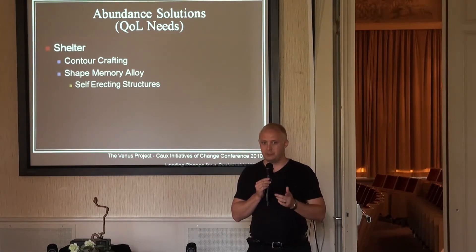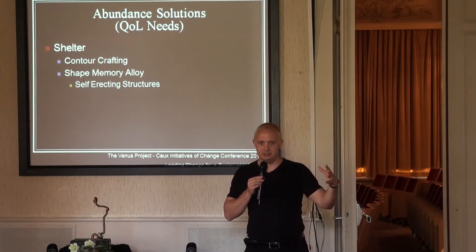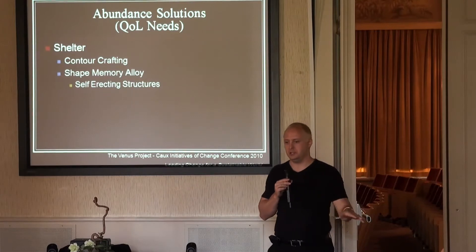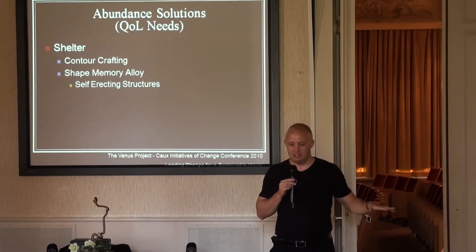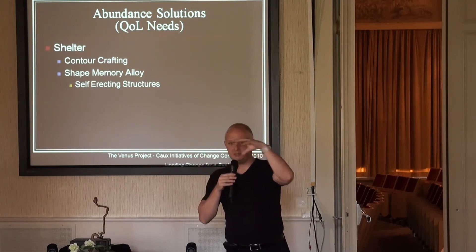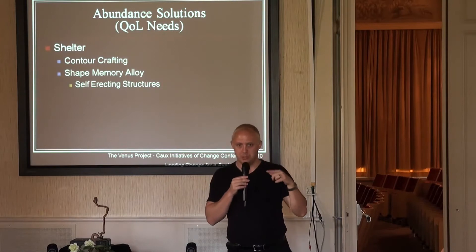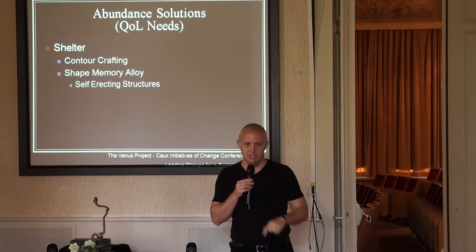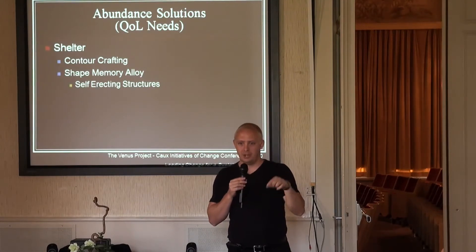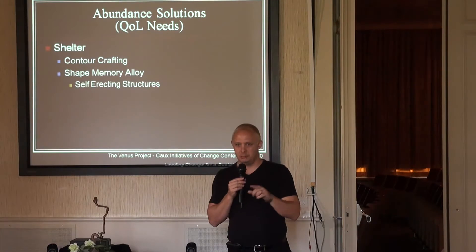Is anybody familiar with 3D printing? Take that and put it on an industrial scale — basically a self-directing structure. You would have your plot of land, the machine would drive up, erect itself, put itself together, and draw out the blueprints from its computerized system of how the house is supposed to look. It can build, wire, and plumb a 2,000 square foot house in about 24 hours.